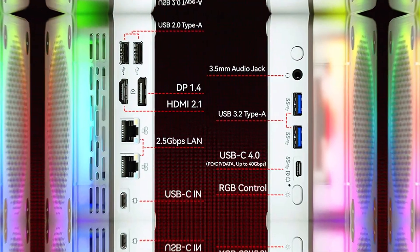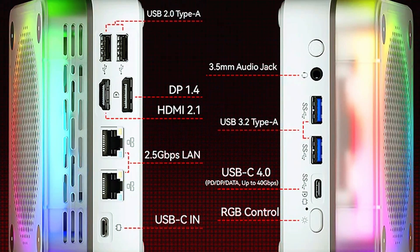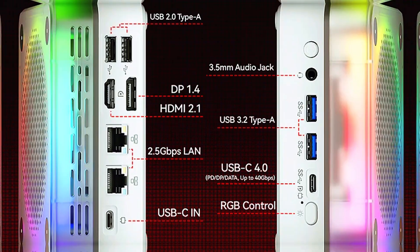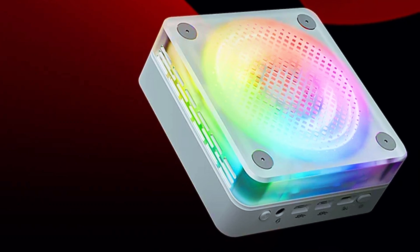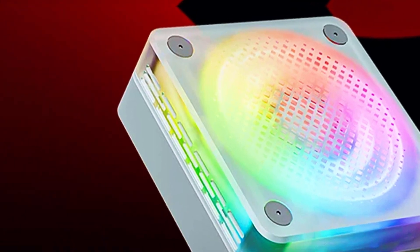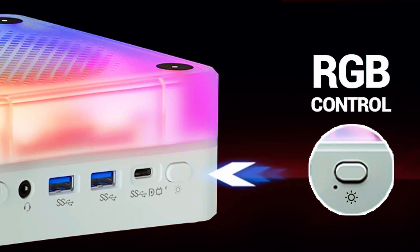I threw my video editing projects at it, expecting it to crawl. Instead, it rendered 4K footage smoother than some full-size desktops I've used. You get a ton of connectivity here too — USB 4, multiple display outputs, dual 2.5 gigabit LAN ports, and Wi-Fi 6. It's all the stuff you'd expect from a high-end machine, packed into a chassis that's smaller than a lunchbox.